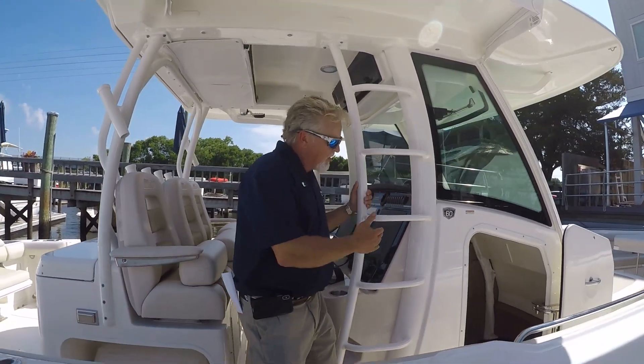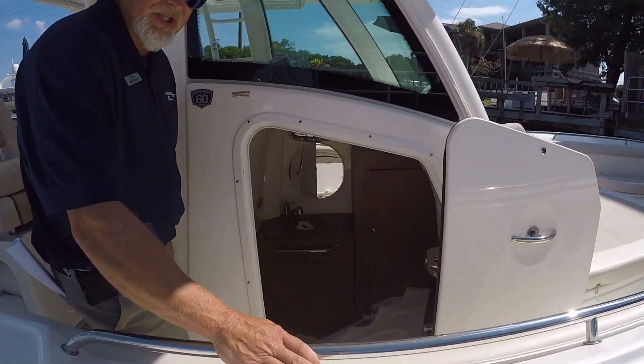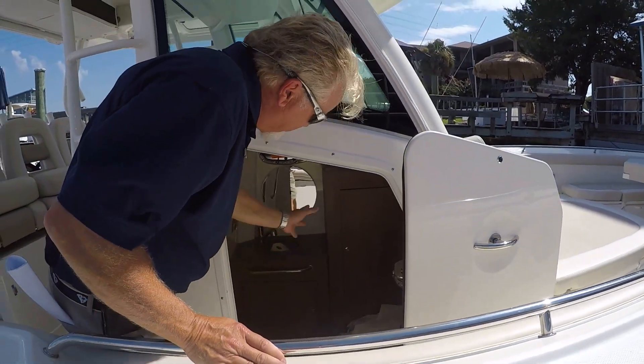As we move up more into the console, you see you have a yacht-style door that goes to a nicely finished console with head and sink area. Very nicely finished.